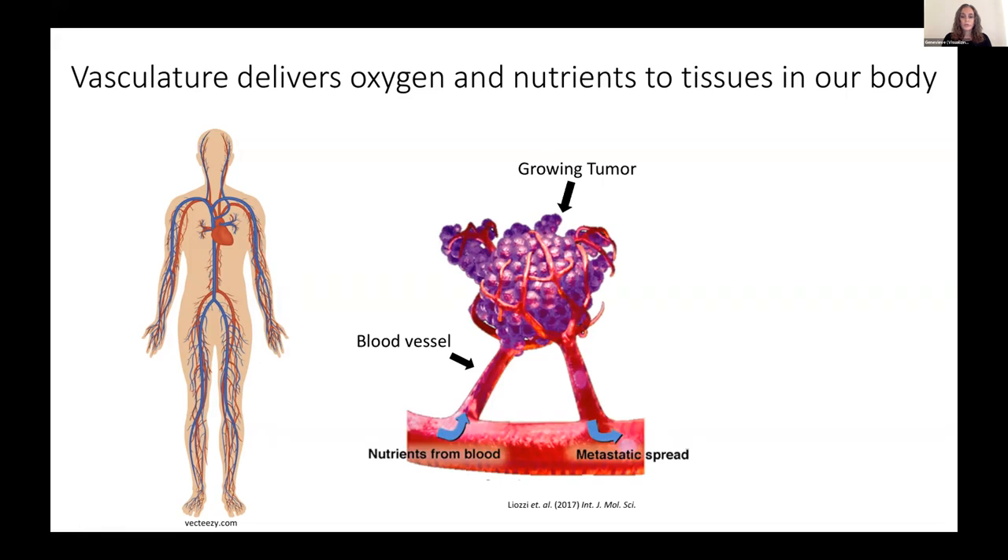Given this important role that tumor vasculature plays in both the growth and metastasis of tumors, it's been quite an attractive target for cancer treatment. However, so far nearly all of the therapeutic interventions that aim to target the tumor vasculature have largely failed in the clinic, and we don't completely understand why. So what we want to do is gain an even better understanding of how blood vessel networks normally develop in our body and the factors that control this process, which could provide us in the future with new and possibly more effective ways of intervening with the formation of blood vessels in a tumor.